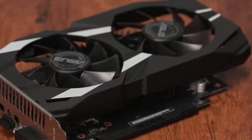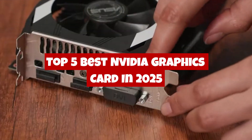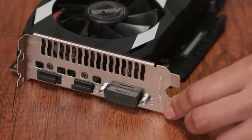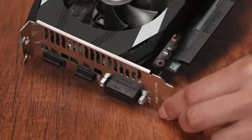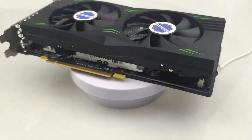In today's video, we're counting down the top 5 best NVIDIA graphics cards of 2025, breaking down performance, features, and value to help you find the perfect GPU for your needs. Whether you're aiming for 4K gaming, high FPS, or ray-tracing magic, we've got you covered.